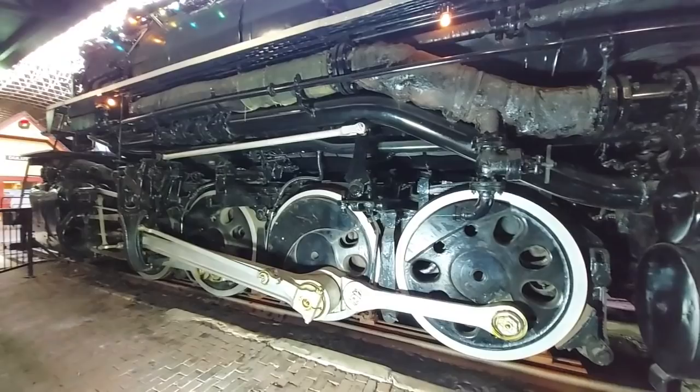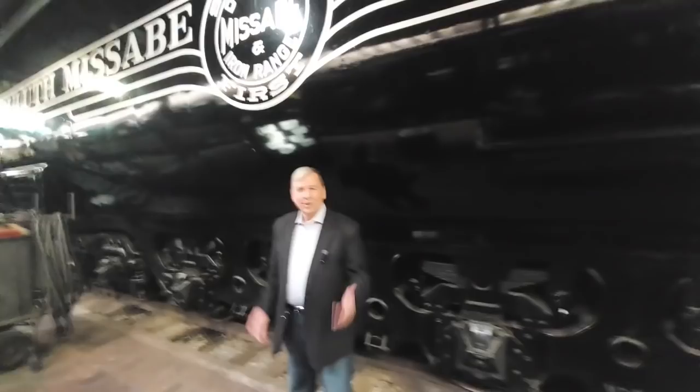This particular locomotive — what a behemoth this thing is. 556 tons, stretching 126 feet long. Imagine what it would be like if you had to move something like this.